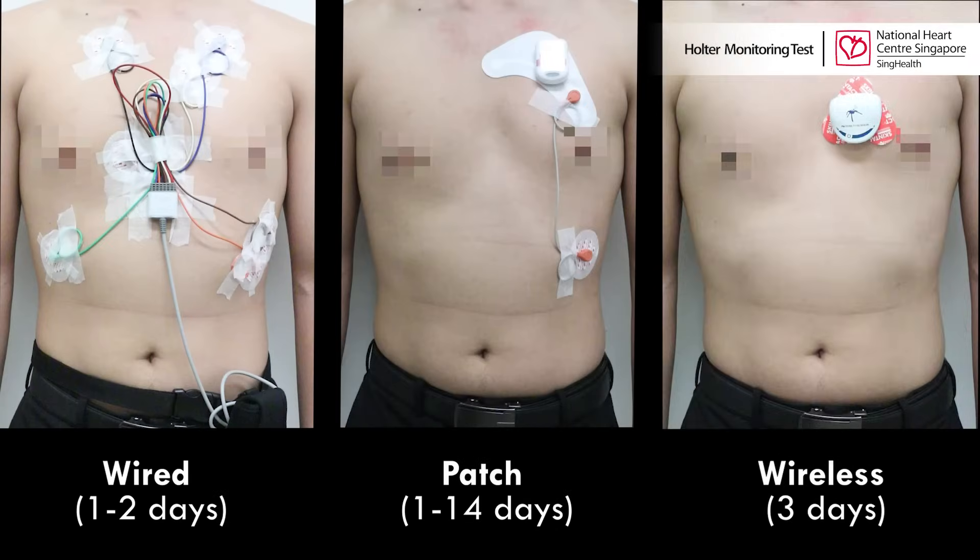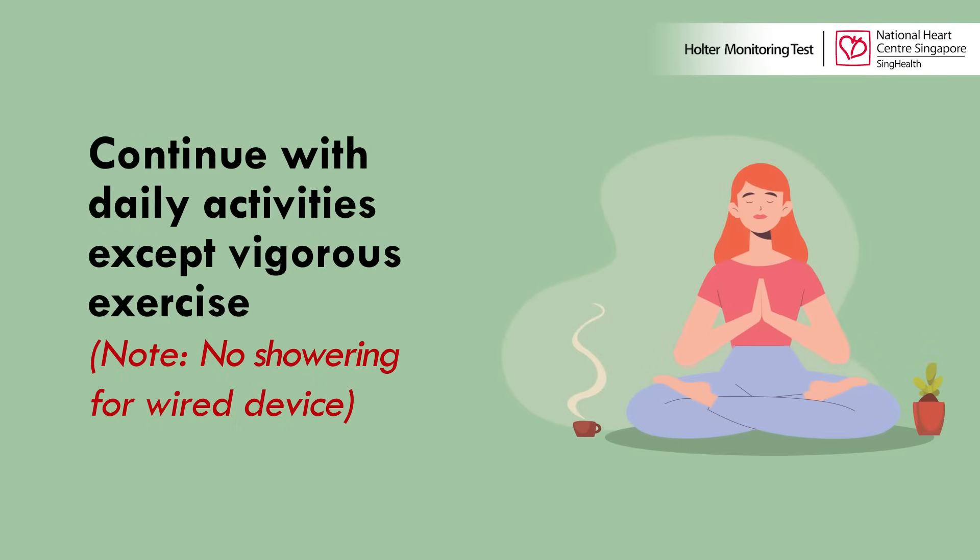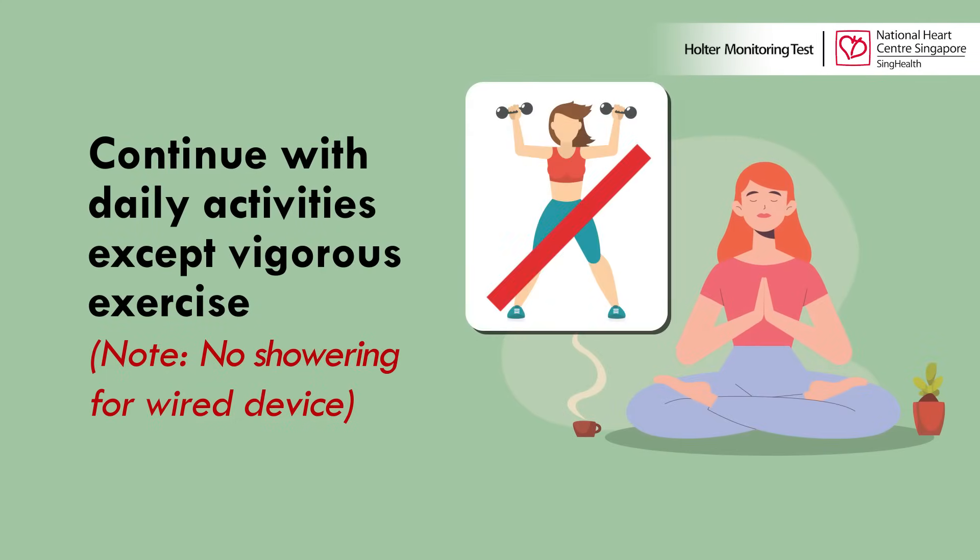You will need to wear the device for the stipulated duration required. While wearing the monitoring device, you may continue with your daily activities, but please avoid vigorous exercise.